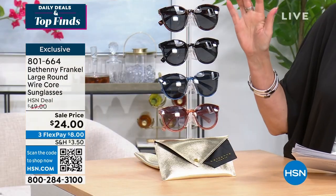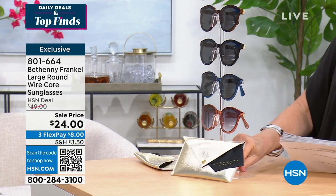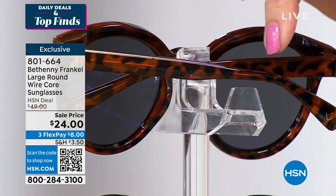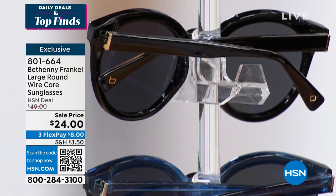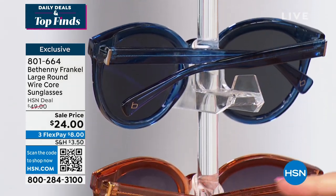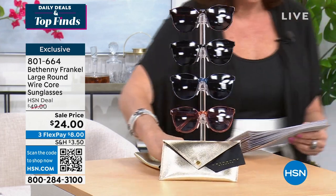We have it available in black orange, we also have it available in tortoise. Looking at it from the side is where you're really going to see the pattern. We also have a shiny crystal blue and the orange color. All colors available, and it comes with this really cute case as well.